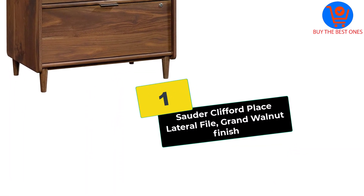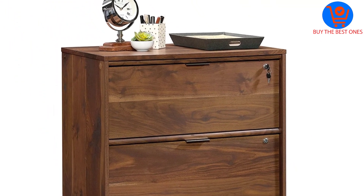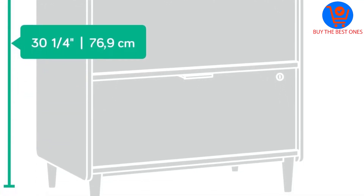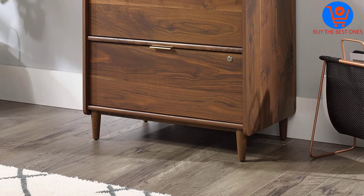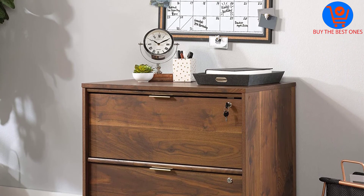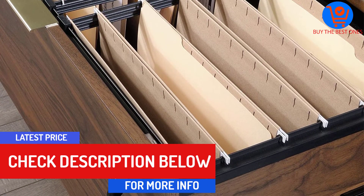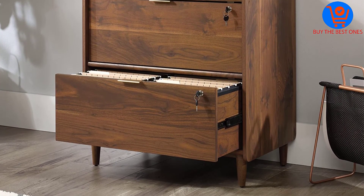And finally at number 1, we have the Sodder Clifford Place Lateral File, Grand Walnut Finish. The Clifford Place Lateral File Holder offers a secure storage area for legal and letter-sized files. You also get a safe storage space for office accessories such as pens and staplers in a robust wood case. The material has a stylish brown theme that stands out from afar — its wood grains pop, while its lockable drawers are very secure. You will never worry about unauthorized people accessing delicate files. Sodder Clifford has a stylish mid-century design with tall wooden legs that play two roles.